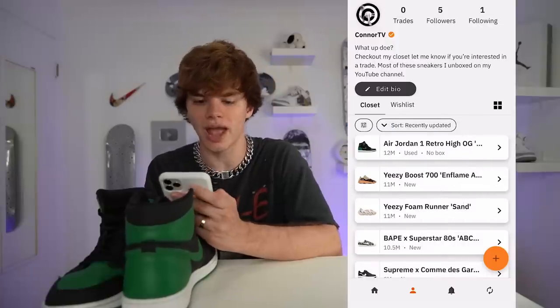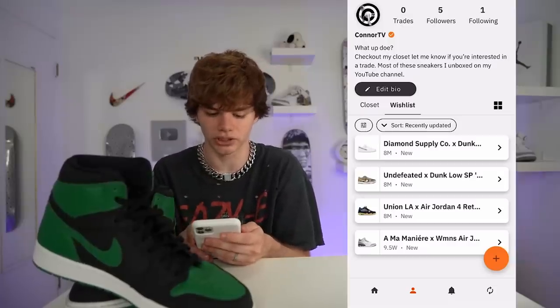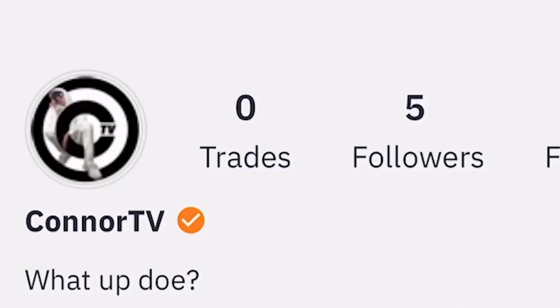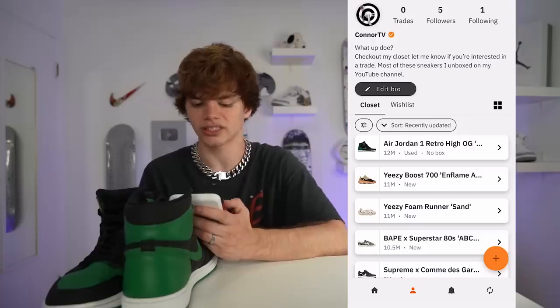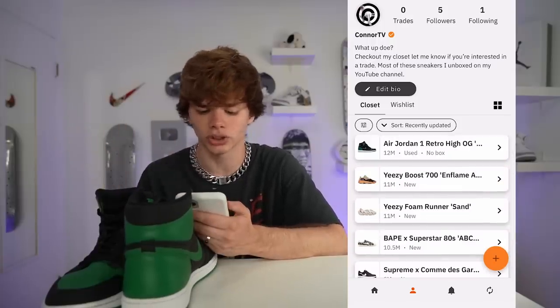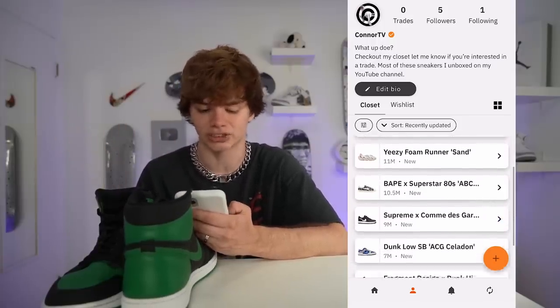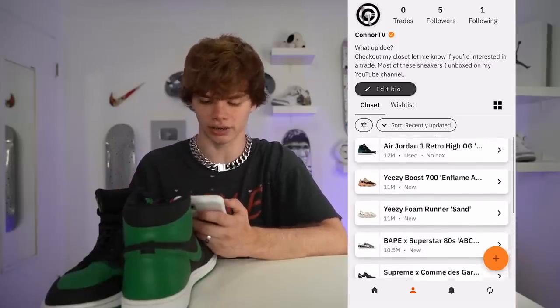Check this out — we're on the Tradeblock app right now. This is my closet and this is my wish list — all the shoes I want. Follow me on there at ConnorTV — we already got five followers! All these shoes I have, I'm willing to trade: 700s foam runners, CDG Supreme Air Forces, dunk lows, and dunk highs.